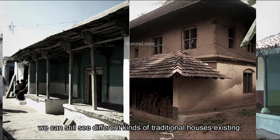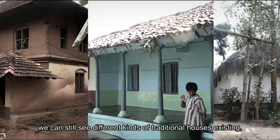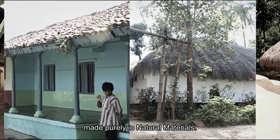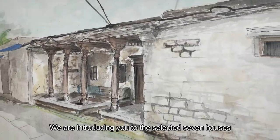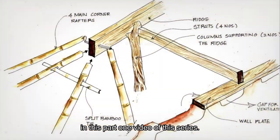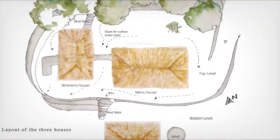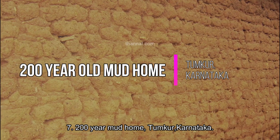In India we can still see different kinds of traditional houses existing, made purely in natural materials. We are introducing you to the selected seven houses in this part one video of this series.